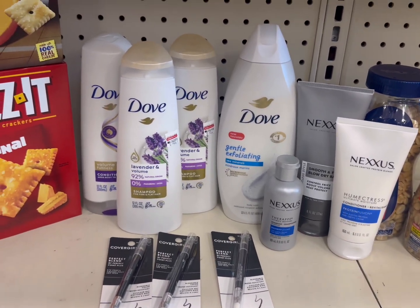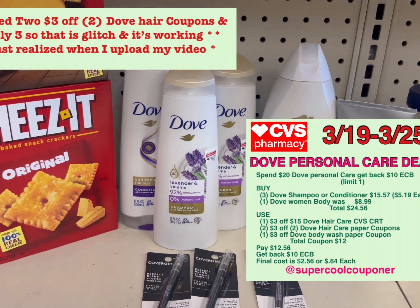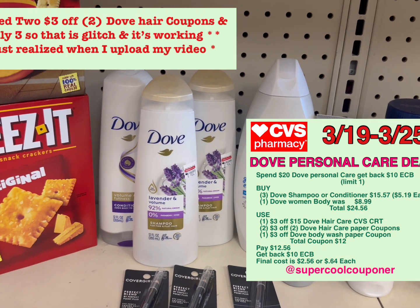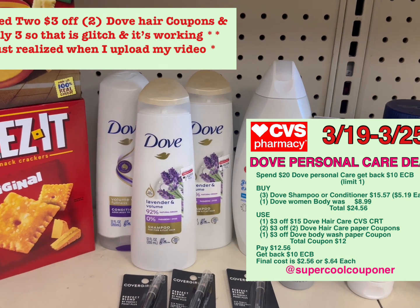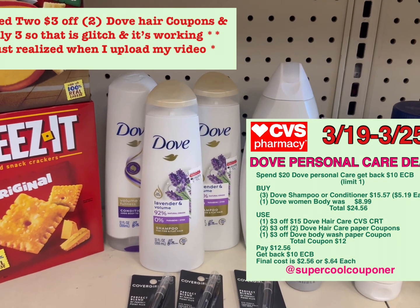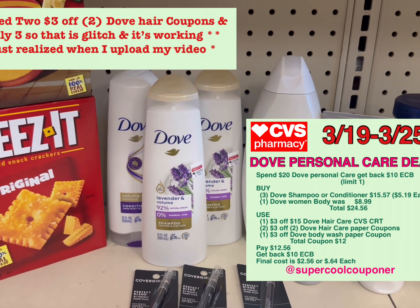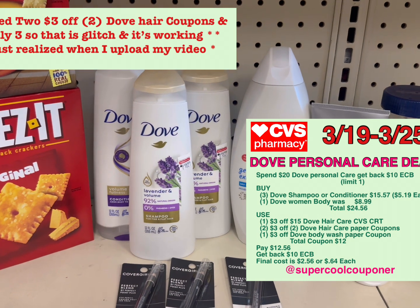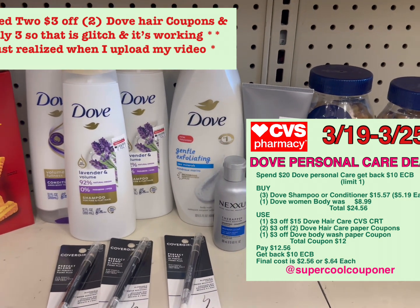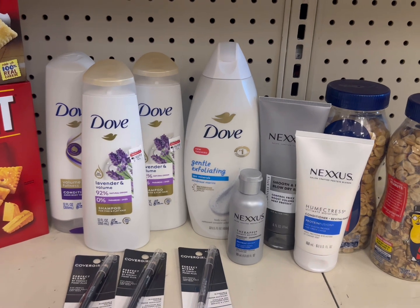The next deal is the Dove, Love Beauty and Planet, or Suave deal — spend $20 and get back $10 ECB. I grabbed three Dove hair care products at $5.19 each, totaling $15.57, plus one Dove body wash at $8.99, bringing the total to $24.56. I used the $3 off $15 Dove hair care CVS CRT, two $3 off two hair care paper coupons, and a $3 off Dove body wash paper coupon — total coupons $12. Paying $12.56 and getting back $10 ECB, so my final cost is $2.56 or $0.64 each.